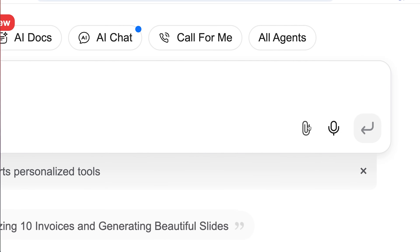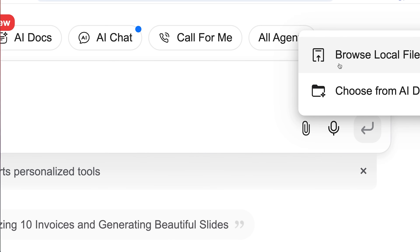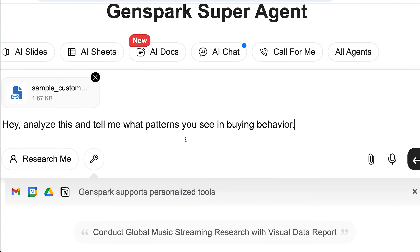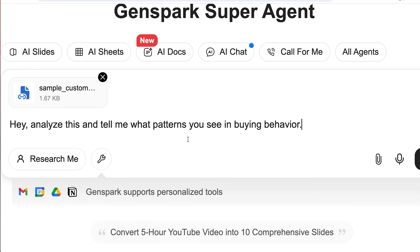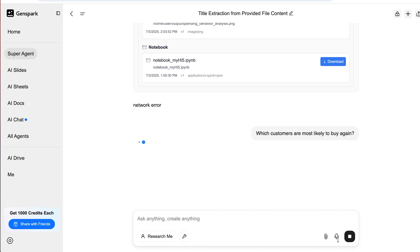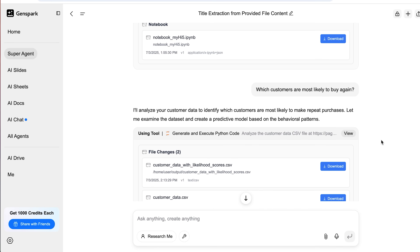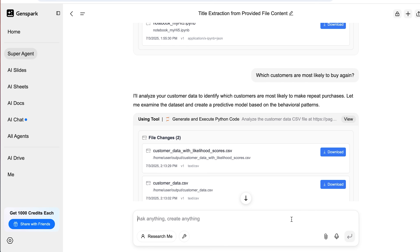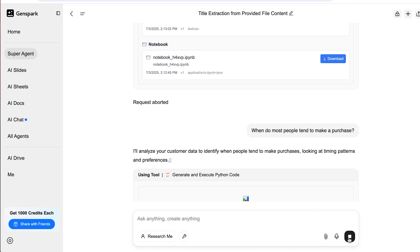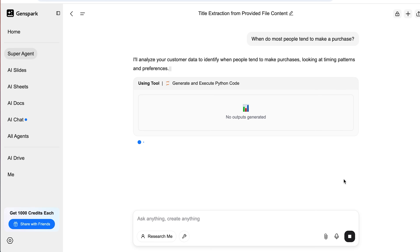GenSpark makes that easy with their customer data management tool. First, upload your data — drag in a CSV file or connect it directly from your CRM. Once that's done, just ask it something like: analyze this and tell me what patterns you see in buying behavior. You can ask things like: which customers are most likely to buy again? or when do most people tend to make a purchase? GenSpark looks at all that history and starts surfacing patterns you probably never noticed.